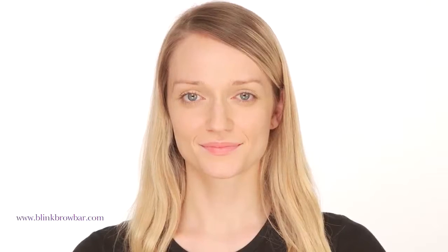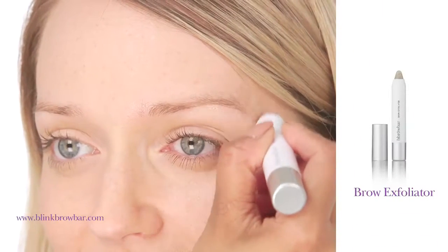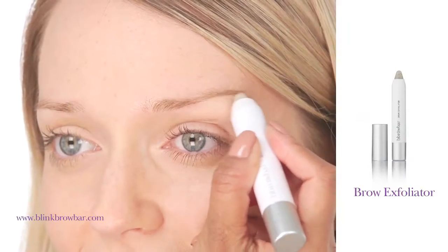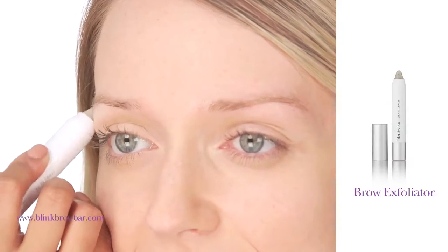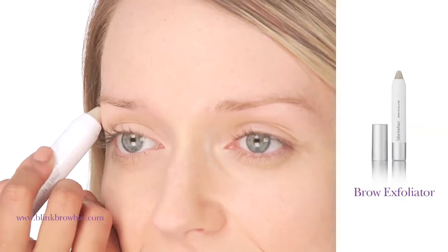The newest product in our care range is our brow exfoliator. Use it once or twice a week to remove any ingrown hairs or any dry flaky skin around your brows. Apply the brow exfoliator in a circular motion around the brow area, taking care to avoid the brows themselves. The nourishing formula contains nut oil, sweet almond shell and crushed sugar. It can also be doubled up as a lip scrub.